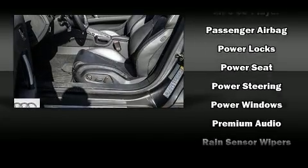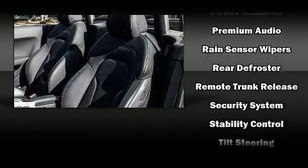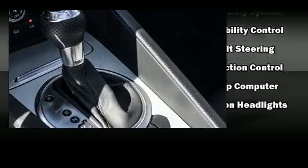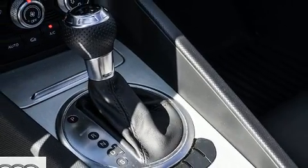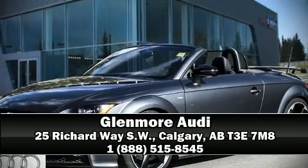This vehicle has achieved certified pre-owned status, having passed Audi's comprehensive certification process including a 300-plus point inspection. Our knowledgeable sales staff is available to answer any questions you might have — come on in and take a test drive.